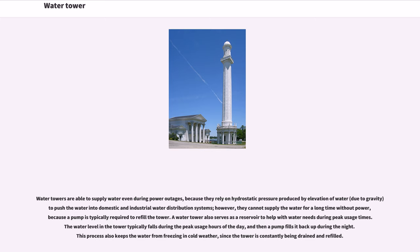A water tower also serves as a reservoir to help with water needs during peak usage times. The water level in the tower typically falls during the peak usage hours of the day, and then a pump fills it back up during the night. This process also keeps the water from freezing in cold weather, since the tower is constantly being drained and refilled.